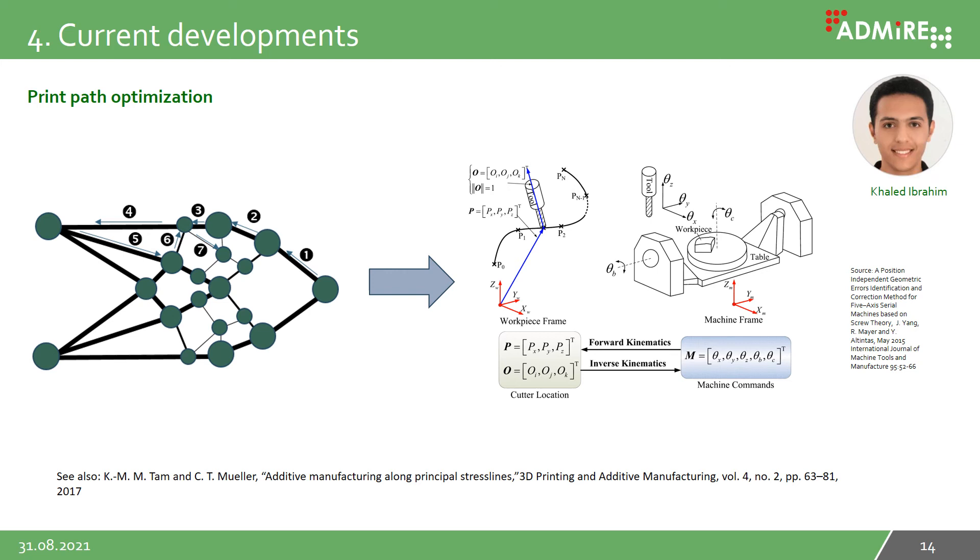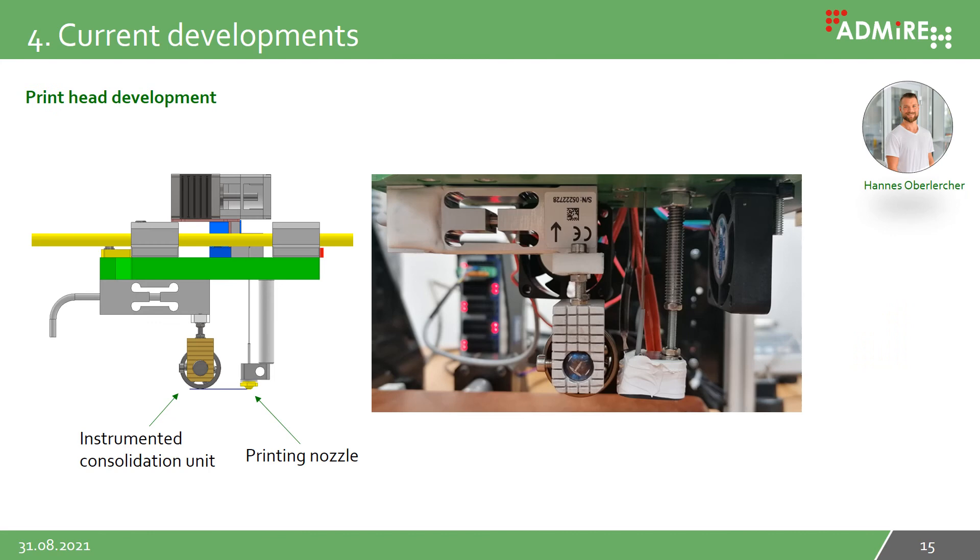The next point is the development of an algorithm for selecting the print path. For a two-dimensional structure, the result is shown in the figure on the left. It is important that the fibers are not cut nor bent in the main load paths. The result of the print path is translated to G-code for the multi-axis printer using Rhino. This work is done by Khaled Ibrahim.